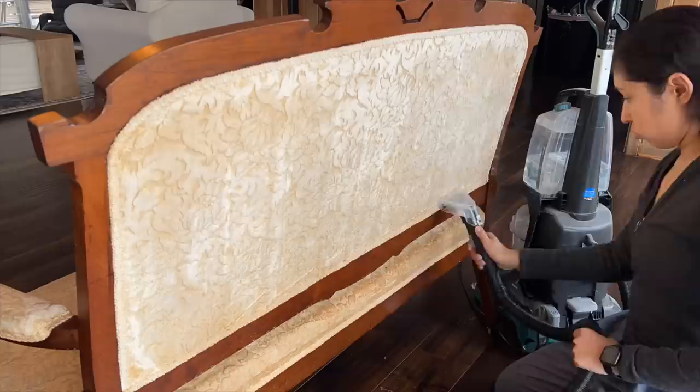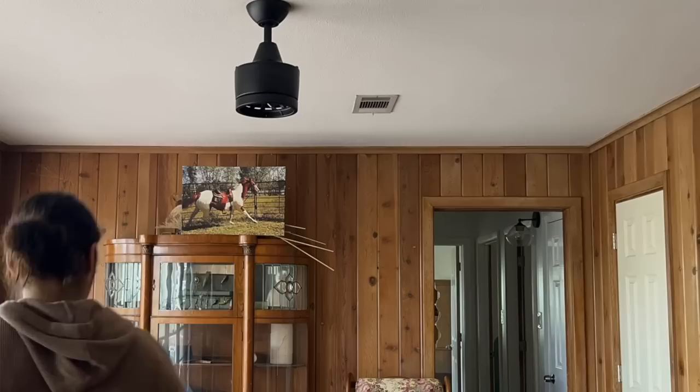It looks like I'll have to get it professionally cleaned because it cleaned well enough to remove any dirt, but there is still some staining left behind. I decided to change out the old fan for a more updated matte black one to modernize this space a bit more. It is the same fan I used in my bedroom when I made it over a while back.